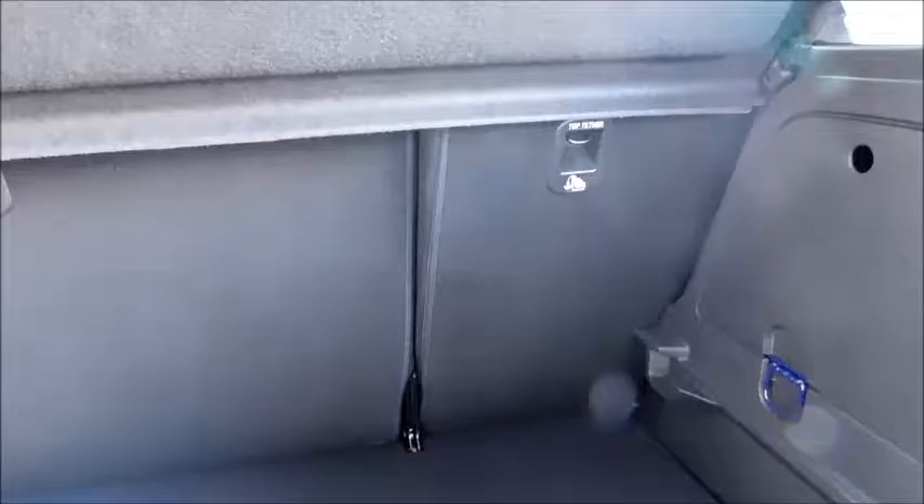Looking in the boot, you'll notice the boot is deep and expectably spacious, especially for the size of car. This car also features a reversing camera to assist alongside rear parking sensors as well.